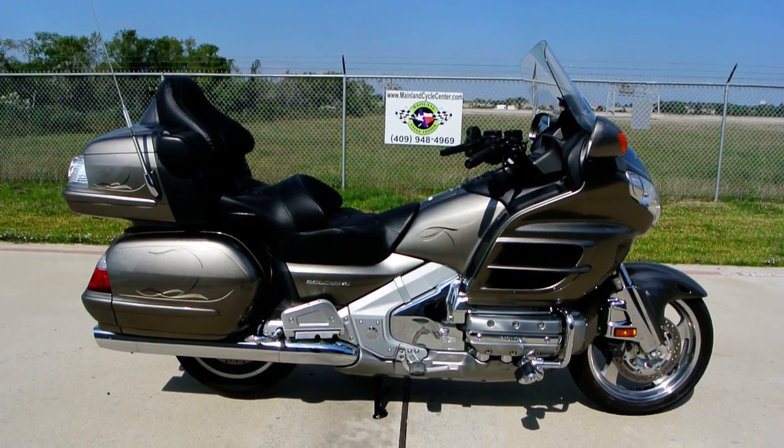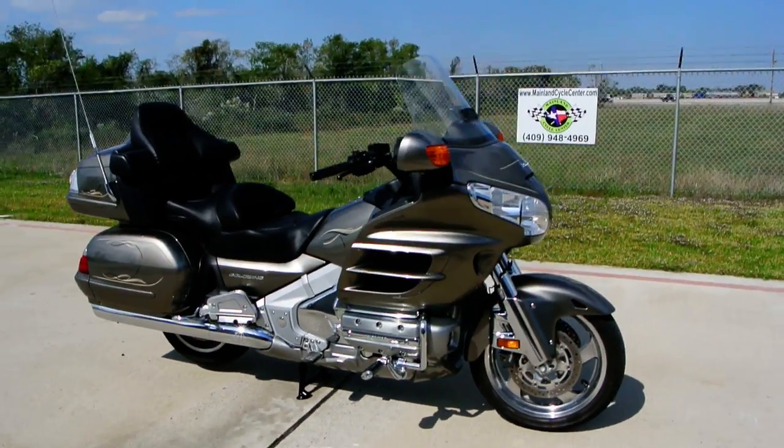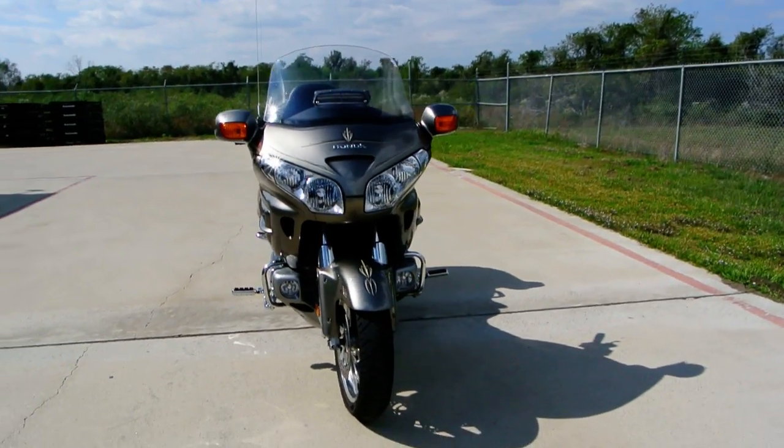Hi, my name is Albert. Welcome to Mainland Cycle Center's pre-owned vehicle department. Today I want to show you a pre-owned 2008 Honda 1800 Gold Wing.